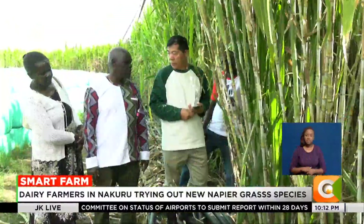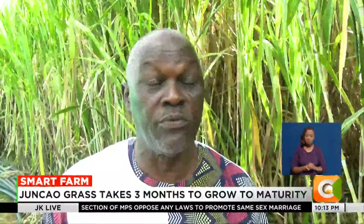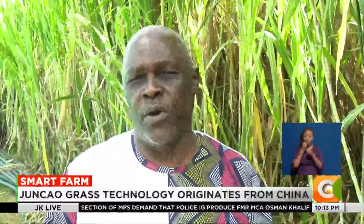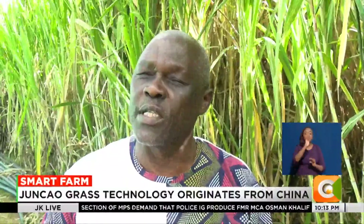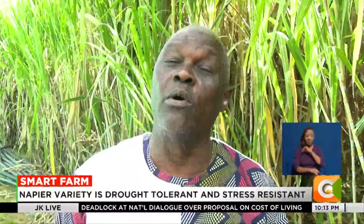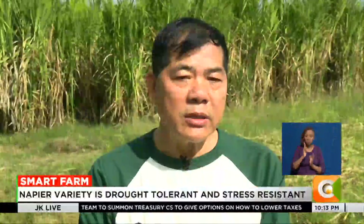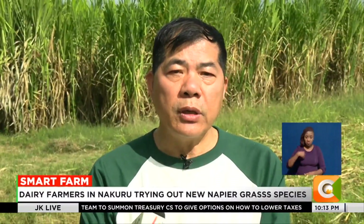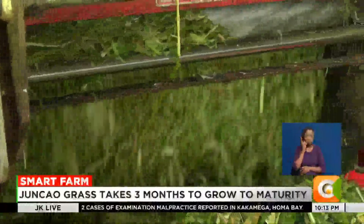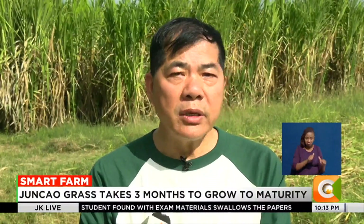So promising is the venture that farmers from various parts of the country make visits to learn best farming practices. Besides animal feed, the Junkau grass has other functions — it is also used in China for desertification and land degradation control, soil erosion control, and as wind barriers.